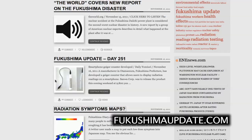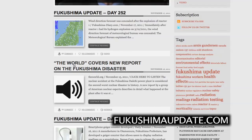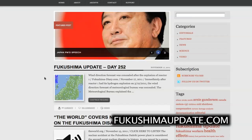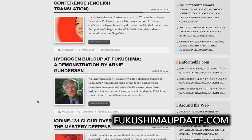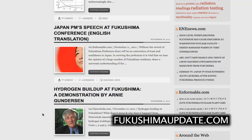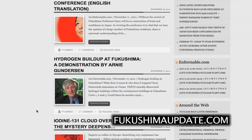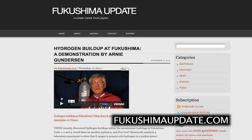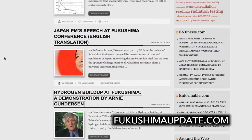Day 251 highlights a story about smartphone Geiger counters developed here in Japan, now on sale. We also have a The World radio program talking about new reports on the Fukushima disaster and radioactive spread — it's kind of a propaganda report, but I'll let you listen and decide for yourself. Day 252 updates cover wind direction forecasts being covered up — surprise, surprise. From last week, we had an iodine-131 cloud over Europe. The official word is it came from a Hungarian reactor, which scientists working there said couldn't possibly have come from them. And an interesting post from fairwoods.com with Arnie Gunderson doing a demonstration of hydrogen buildup at Fukushima, showing how a hydrogen explosion can occur.